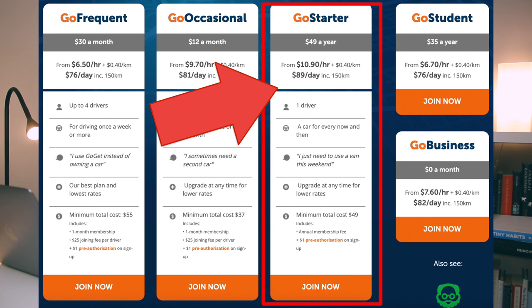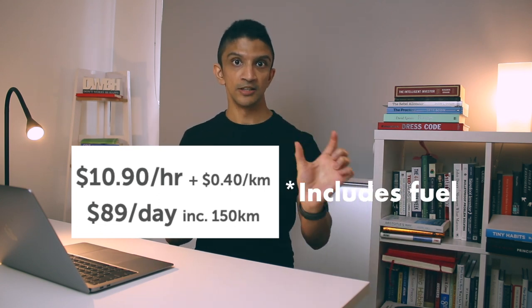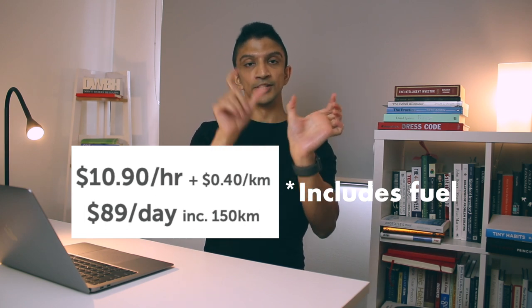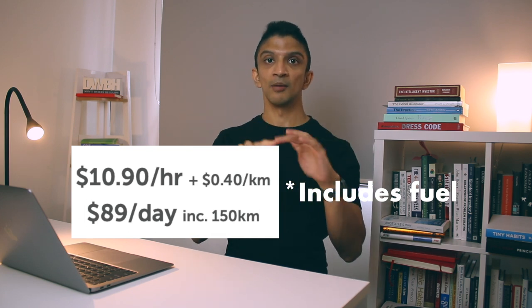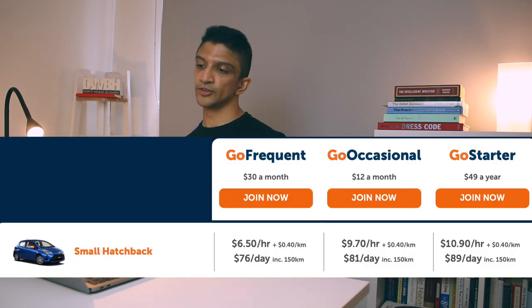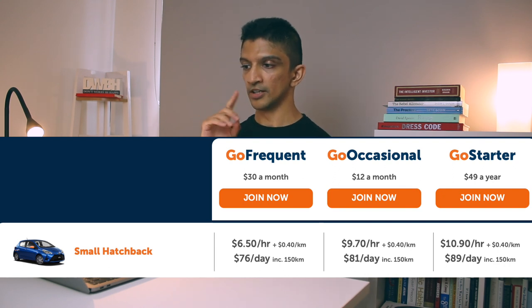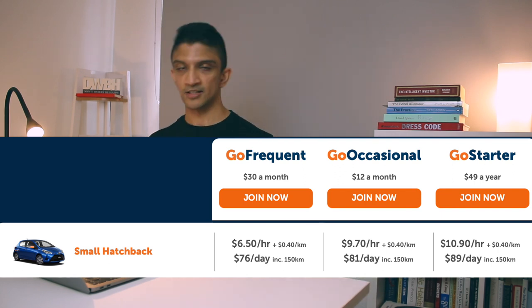The $49 a year is a one-off payment — that's literally all you have to pay if you don't use a car at all. The costs are broken up into two ways you'll be charged: either an hourly rate combined with a distance traveled rate, or a fixed daily rate where you can travel up to 150 kilometers included. If you go over 150 kilometers they charge extra. With the more frequent monthly plans you pay less per hour, but you always pay 40 cents per kilometer distance fee.